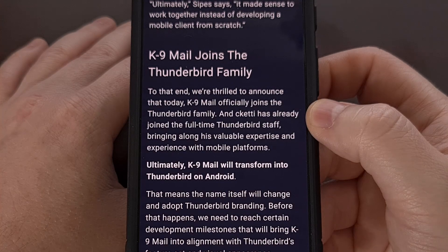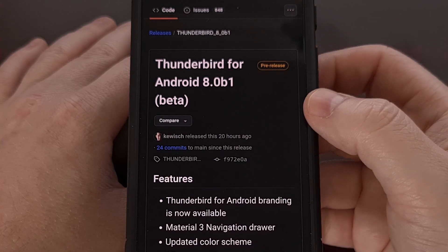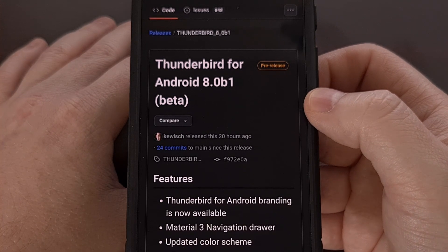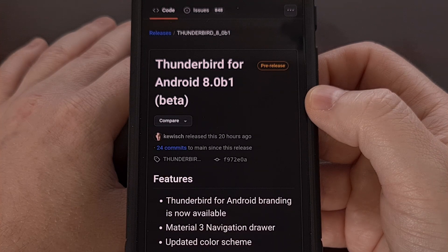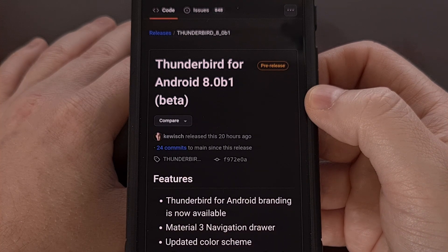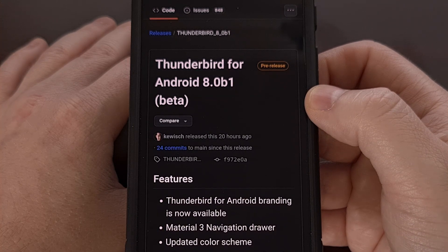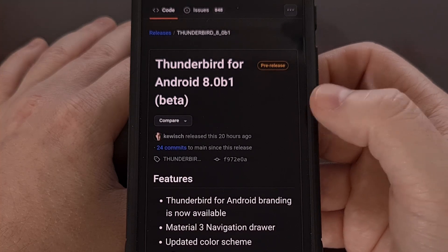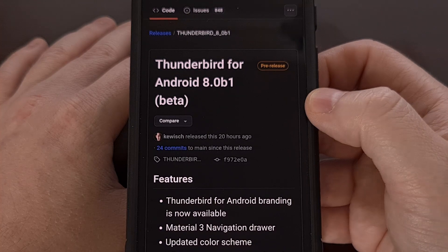That time has come, though, and the first beta release of Thunderbird for Android is now available to the public. Anyone who is currently using K9 Mail will eventually get a rebranding update to Thunderbird, but it's unclear when that will happen. So if you want to test out Thunderbird right now, you'll need to download it from this GitHub page. I'll be sure to include this link in the video description below, as well as the pinned comment here so that it's easy for everyone to find.